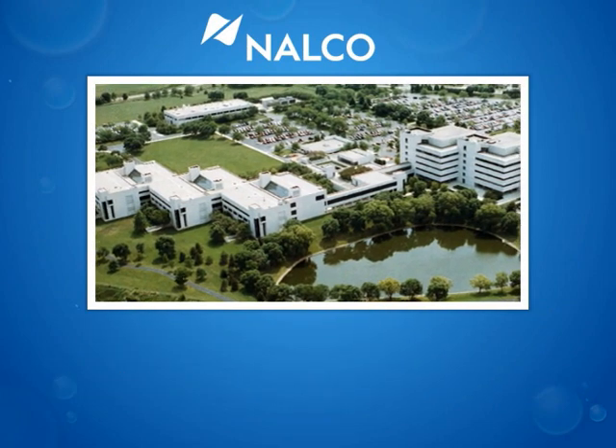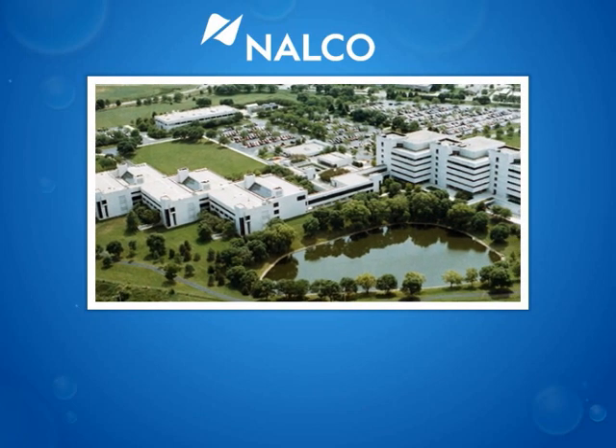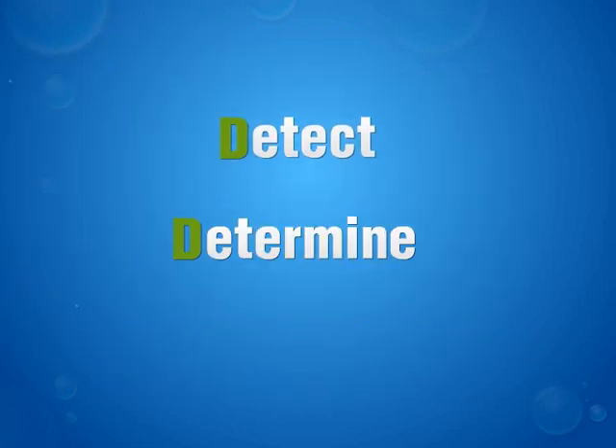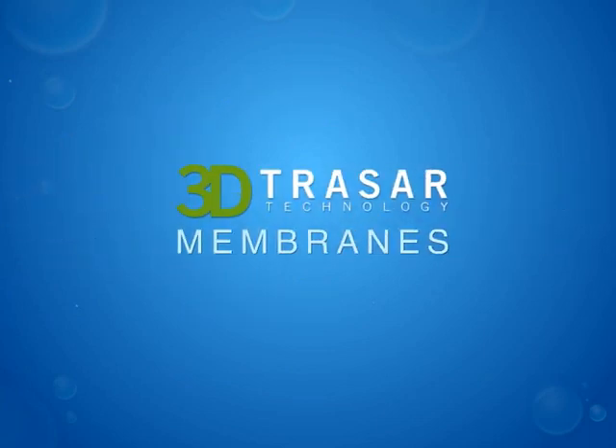For more than two decades, Nalco 3D Tracer technology has helped the industrial marketplace manage and improve water system performance with our signature detect, determine, and deliver approach. Now, 3D Tracer technology for membranes offers even more.